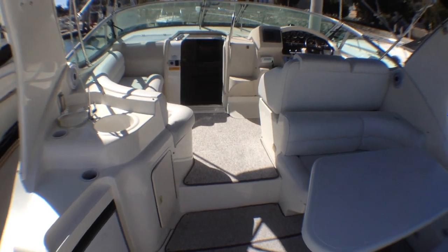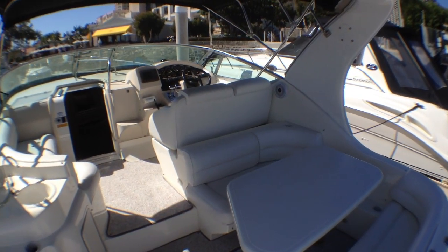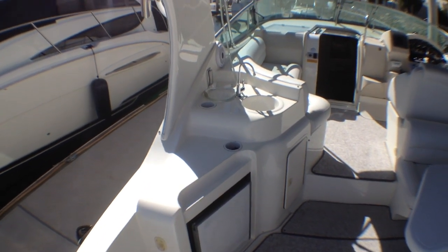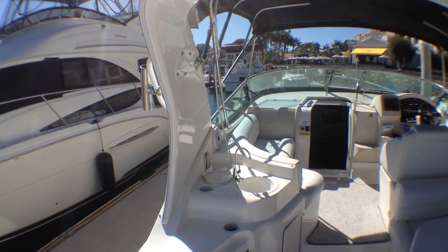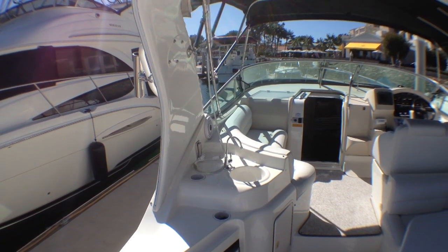In the cockpit, we have all-brand-new Berber carpet that was installed this week, and all of the upholstery was redone within the last six months — it looks beautiful. Over here we have a great wet bar with sink and refrigerator. You also have a 110 outlet right here, and strip lights for nighttime that light the boat up nicely. You can also plug in any type of accessory, like a blender.